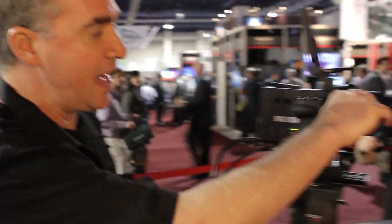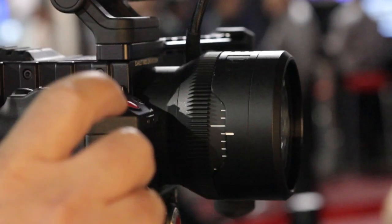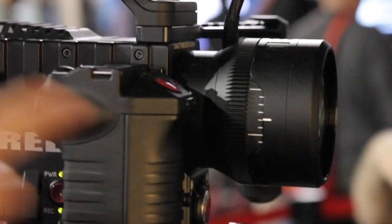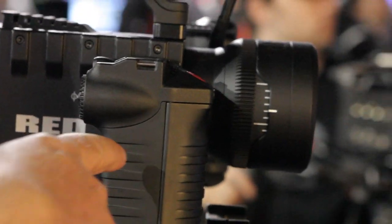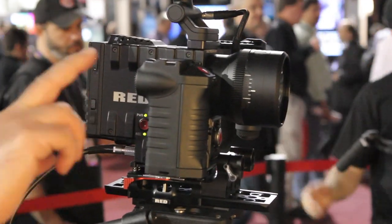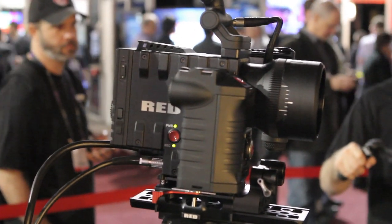This camera has a 3K Bayer pattern sensor in it, and a very advanced lens that actually controls focus, iris, and zoom off one ring and it's assignable. You can do feather focus and feather zoom. It's a built-in fixed lens. It's designed as a true hybrid camera, so it shoots motion and stills at the same resolution, as opposed to SLRs which shoot incredible stills but very low resolution motion.